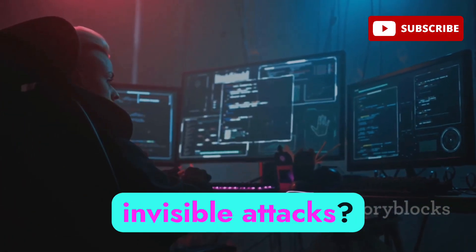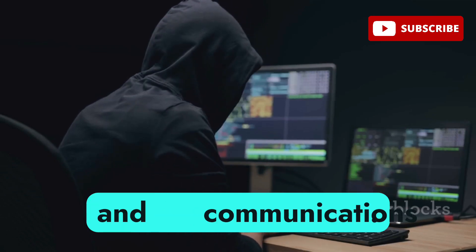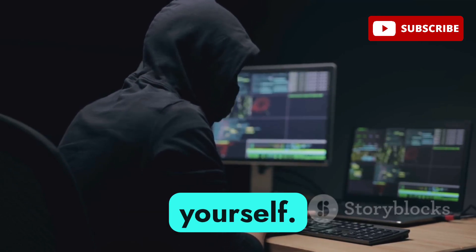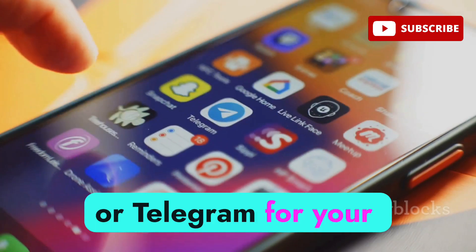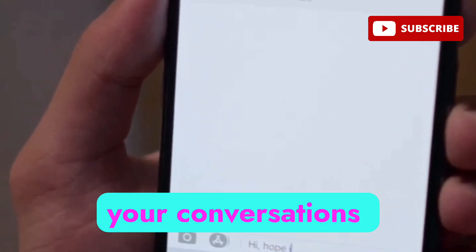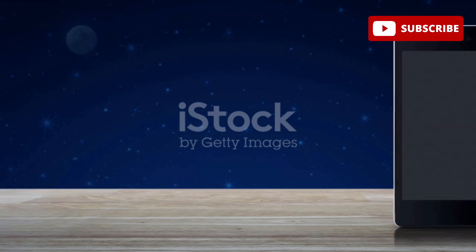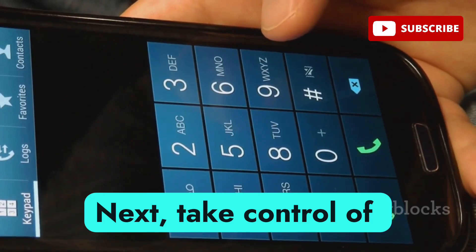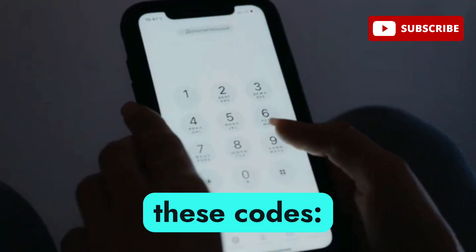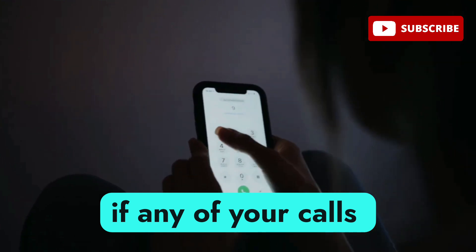So how do you defend yourself from invisible attacks? First, switch to secure messaging apps like Signal or Telegram for your calls and messages. These apps use end-to-end encryption, don't rely on the SIM card, and make it much harder for attackers to intercept your data. Next, take control of your call forwarding settings — many attacks exploit call forwarding to hijack your calls. You can manually disable it using these codes: ##002# disables all call forwarding on your device, and *#21# lets you check if any calls are being secretly forwarded without your knowledge.